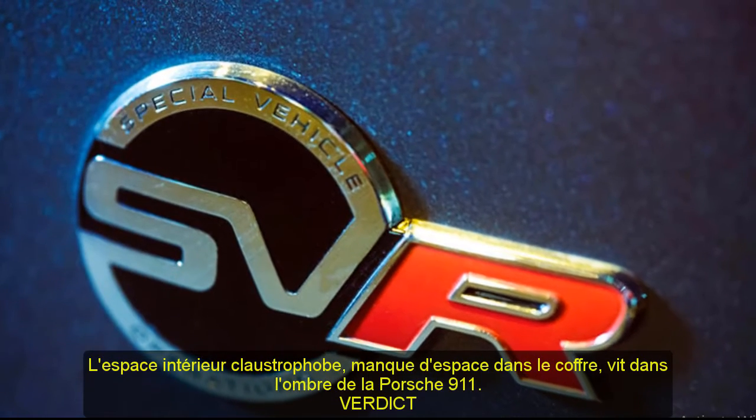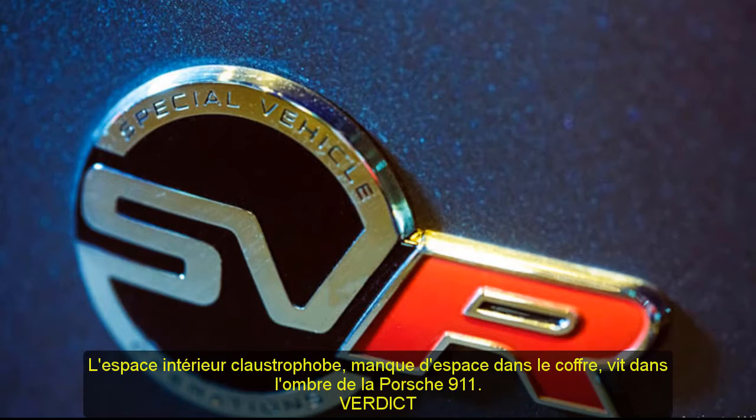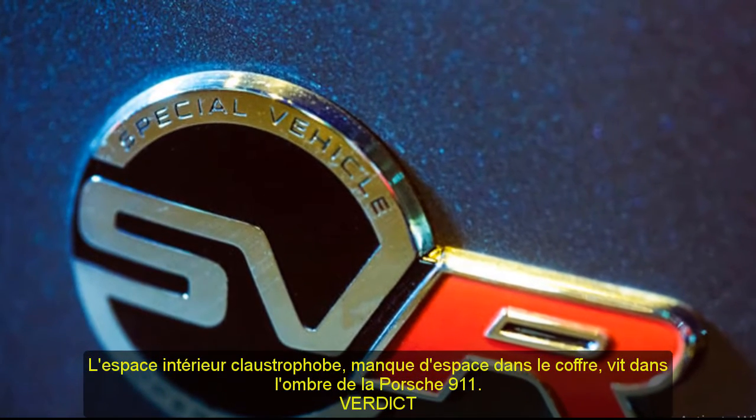Verdict: The F-Type is a head-turning sports car that sounds great, but its performance might underwhelm driving purists.